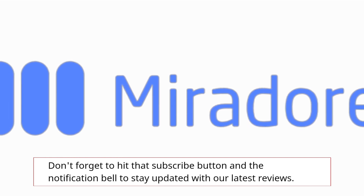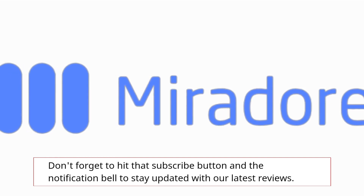Don't forget to hit that subscribe button and the notification bell to stay updated with our latest reviews.